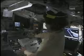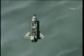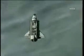On flight day two, we got busy. We unberthed the orbiter boom system and began inspecting both the wing leading edges and the nose cap for any damage that may have occurred on ascent. On the third day, we began our rendezvous phase to dock with the International Space Station, getting closer and closer as we approached.